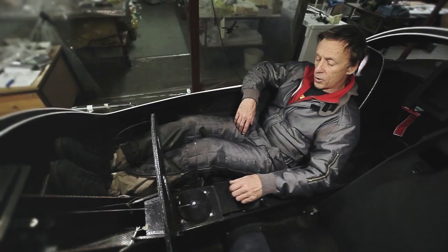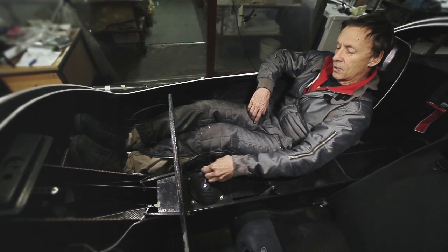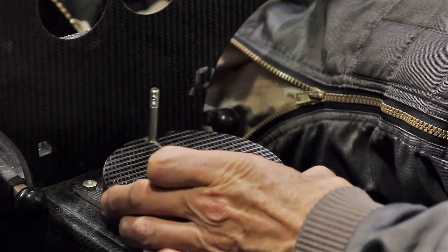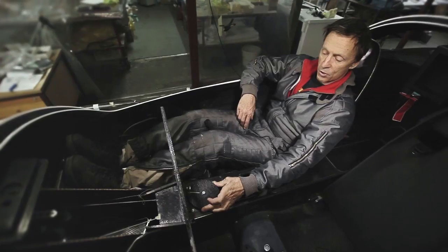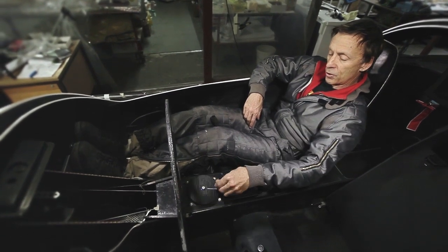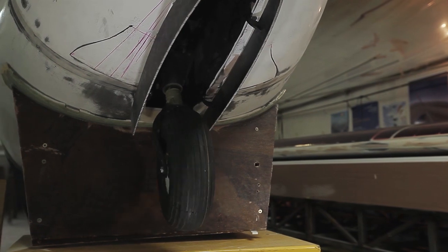For the nose gear steering we have this steering wheel. For big turns you operate it like this, and for higher speeds during takeoff and landing you just make small corrections. You're able to make very sharp turns on the ground — more than 45 degrees for the nose wheel.